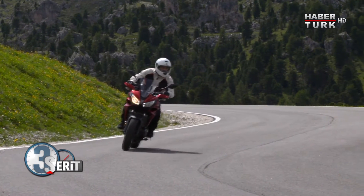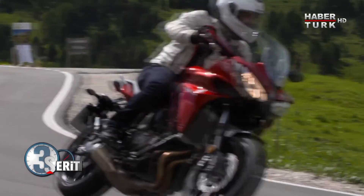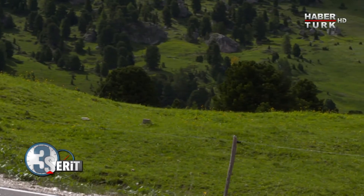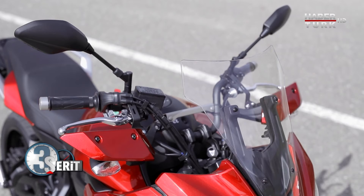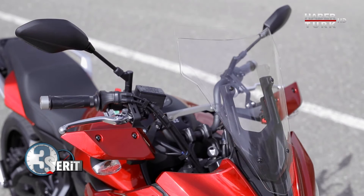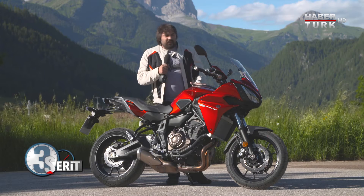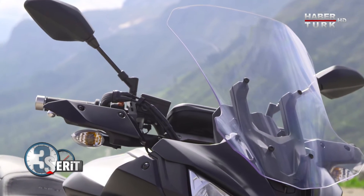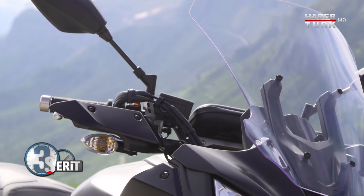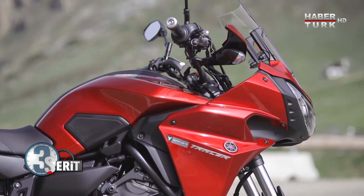Çok geniş bir aksesuar listesi var; ama standart olarak sunulan şeylerden bahsedeyim. Öndeki cam ayarlanabilir — buradaki vidalardan gevşetilip yukarıya aşağıya ayarlanabiliyor. Elcik korumalar standart olarak geliyor. Deponun yanındaki diz tutucular da standart olarak sunuluyor; frenlemede öne kaymamızı engelliyor.